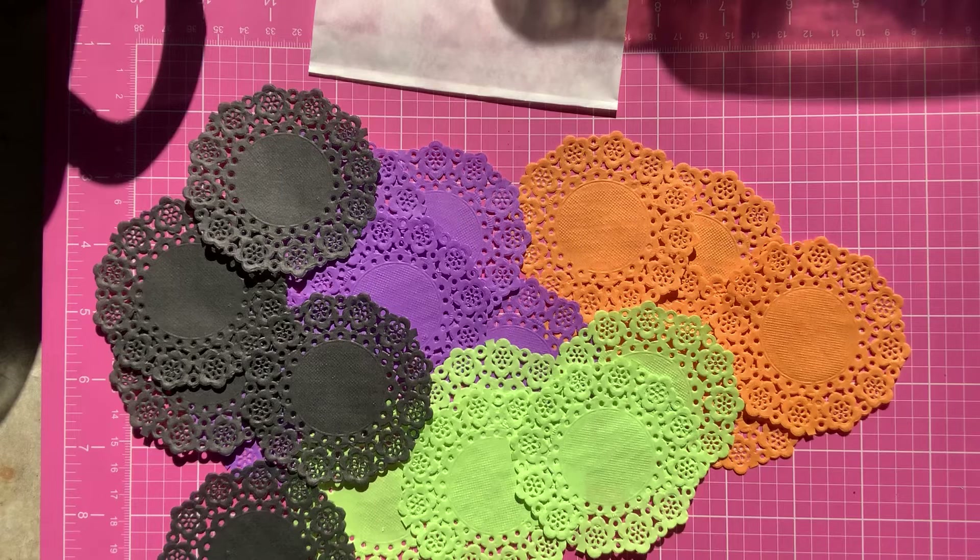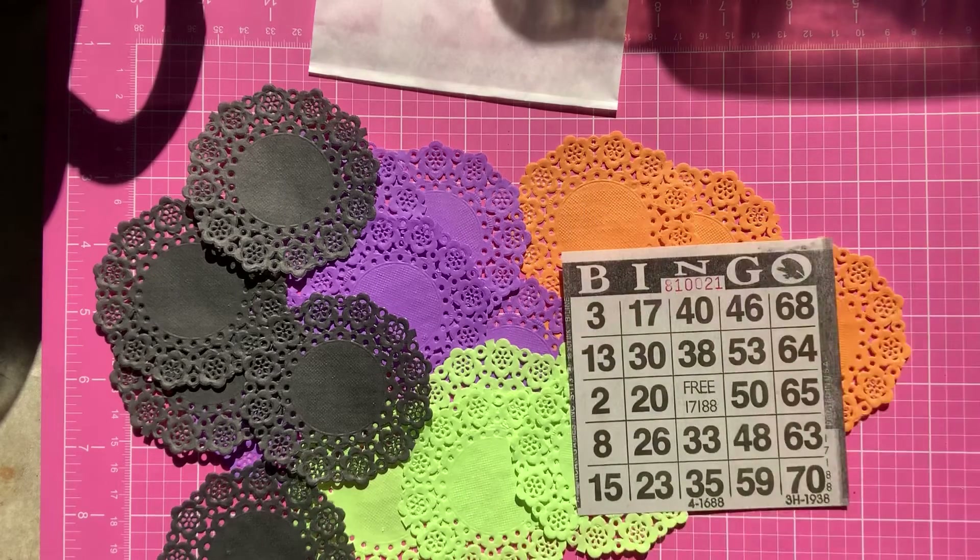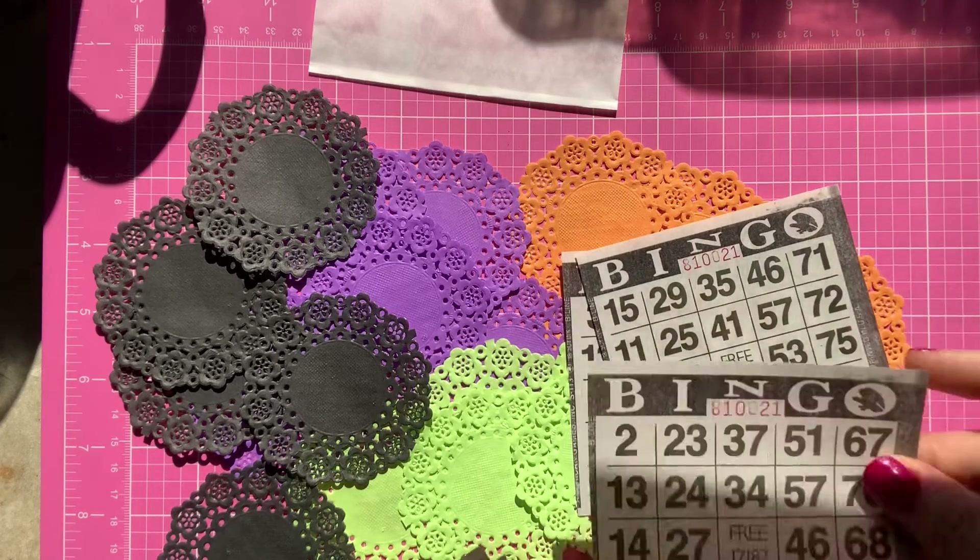If you haven't checked out her page, you have to — she has the best ephemera and goodies. She also has digital files that you can print from home. I also picked up these black bingo sheets and some little orange ones.